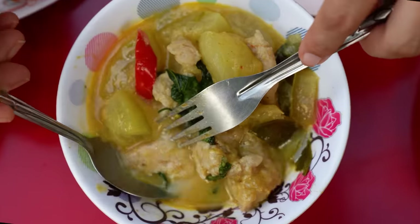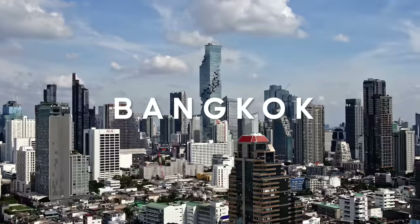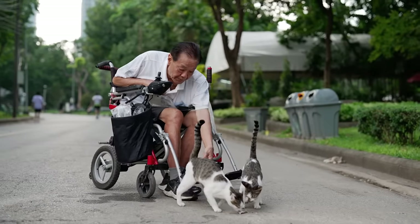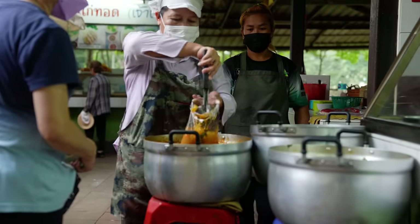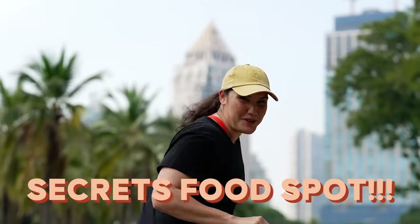Look at that. That is really good. This is next level. That is the best way to start your day, guys. Whenever I'm back in Bangkok, I'm always trying to do the things I used to do as a local here. Now some of these things are very hard to find unless you're in the know. So come with me, I'll show you where I run and some secret food spots along the way.